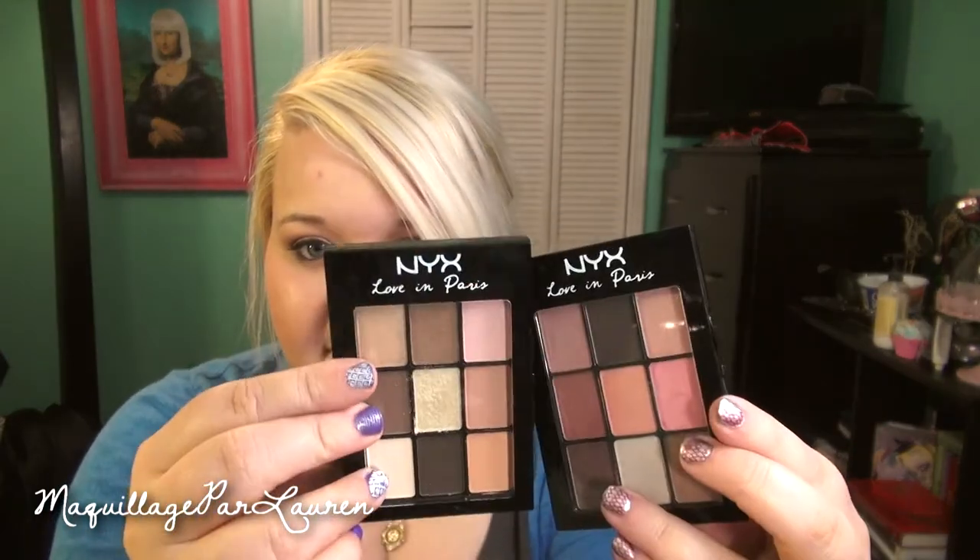And then finally, today I went to Ulta. I still have gift cards from Christmas. I've really just haven't been super interested in a whole lot of new makeup products, but I definitely don't need any more makeup and I still buy some. So the first two things I got are, I think, semi-new — they're from NYX and they're the Love in Paris palettes. I got two of them.